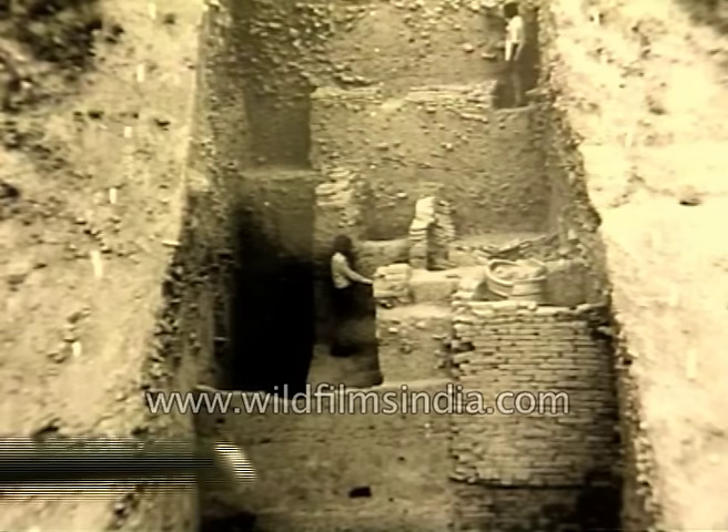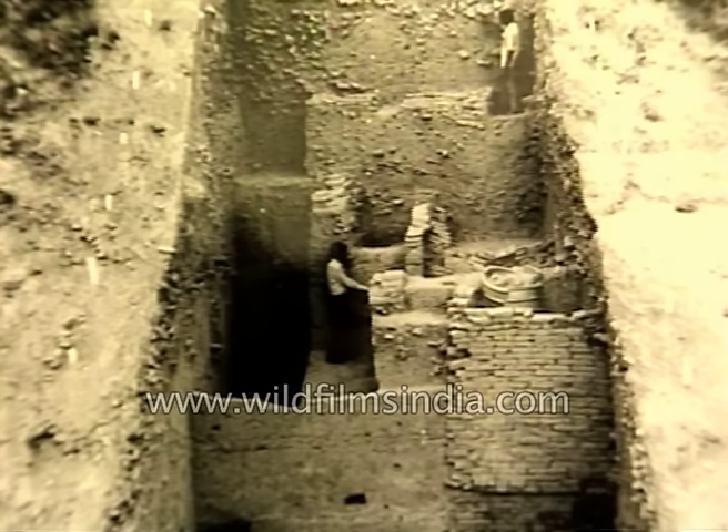In the lowest levels of this trench, we found material such as the Northern Black Polished Ware and other things, which go back to about 700 BC. This is the lowest deposit, and this probably is the time of Lord Rama, because similar evidence comes from other places like Shringverpur, Bharadwaj Ashram, and Chitrakoot, which are associated with the Rama story.